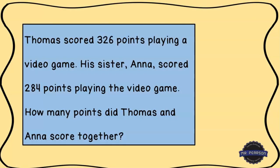Hey everyone, this is Mr. Pearson, and I'm here with another word problem for us to solve. Let's read through it together, then I'll give you an opportunity to solve it before I show you how I would work through it.